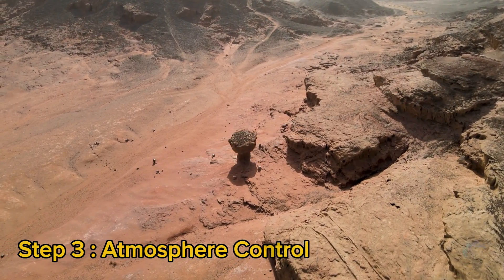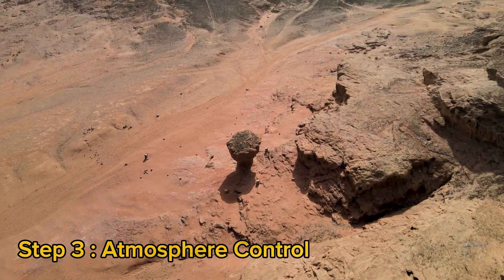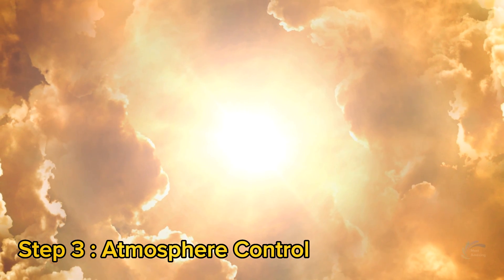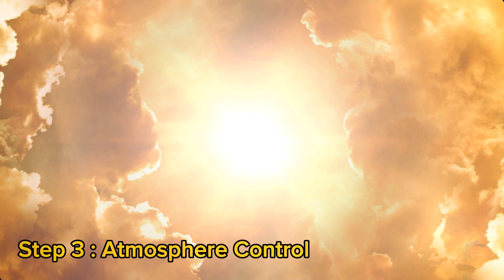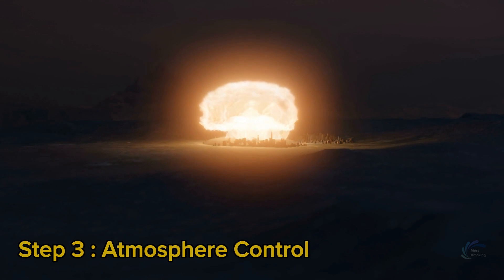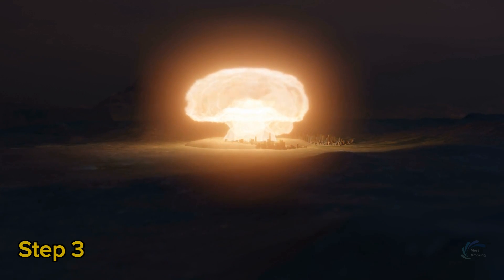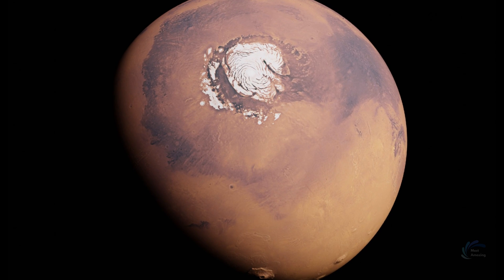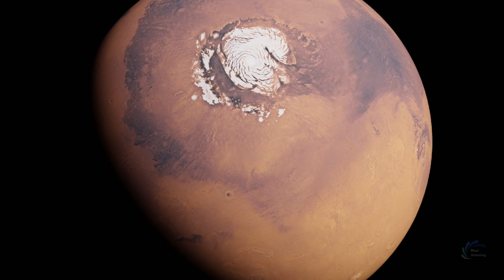Step 3: Atmosphere Control. The third step in terraforming Mars is to increase its atmospheric pressure and temperature. This will require releasing greenhouse gases that can trap heat and create a warmer and thicker atmosphere. One of the most radical and controversial methods is to detonate nuclear bombs on the Martian polar caps, which contain large amounts of frozen water and carbon dioxide. Another method is to use orbital mirrors or satellites that can reflect sunlight or emit microwaves to the surface, targeting specific regions such as the poles or the equator.